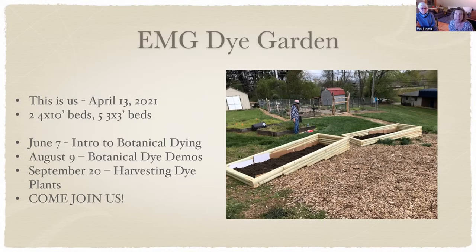We're planning more programs. On June 7th, an intro to botanical dyeing — we ran two of these last year to gauge interest and they were very successful. You'll get more information about creating dye baths, mordanting, and modification. On August 9th, we're planning demos. September 20th, harvesting dye plants. We're unsure if any will be in person versus virtual, but we're hoping to have people out in the garden with us.